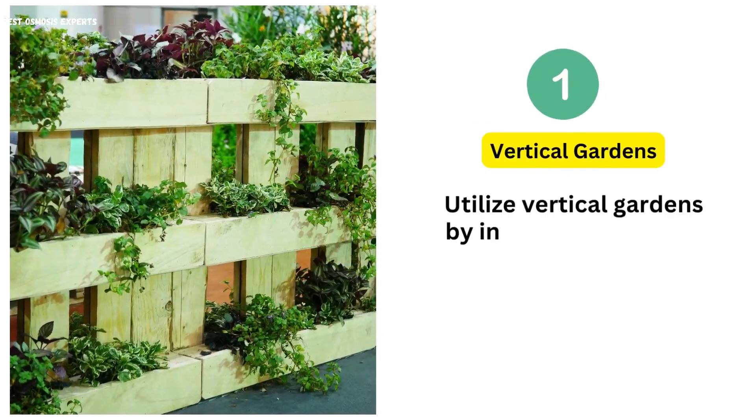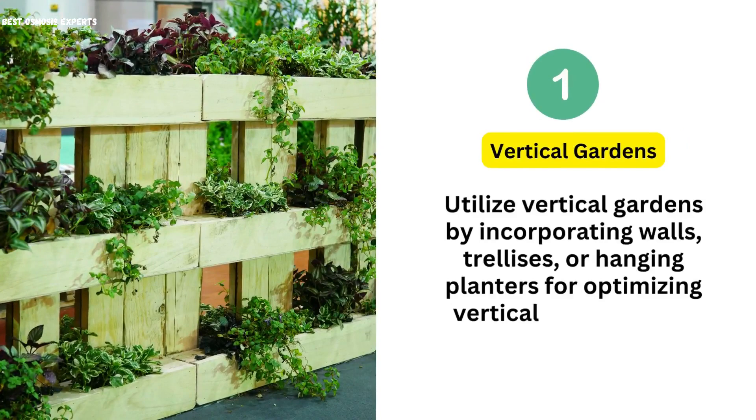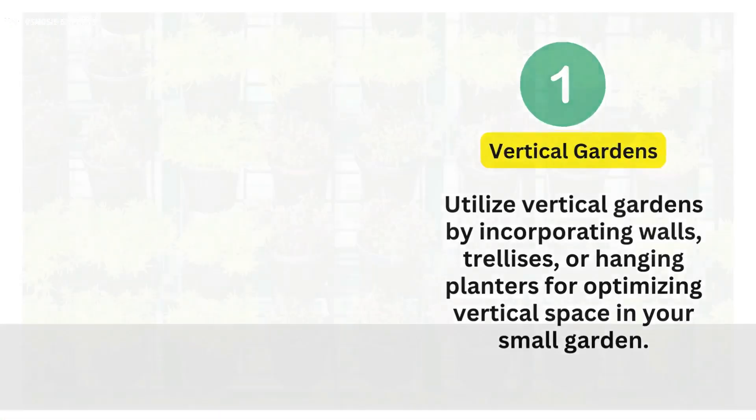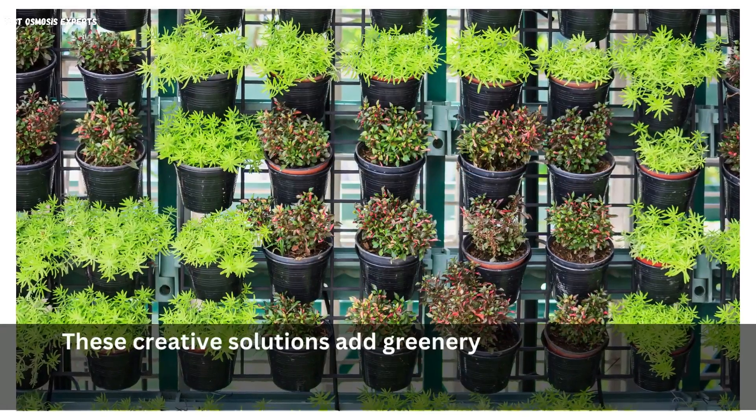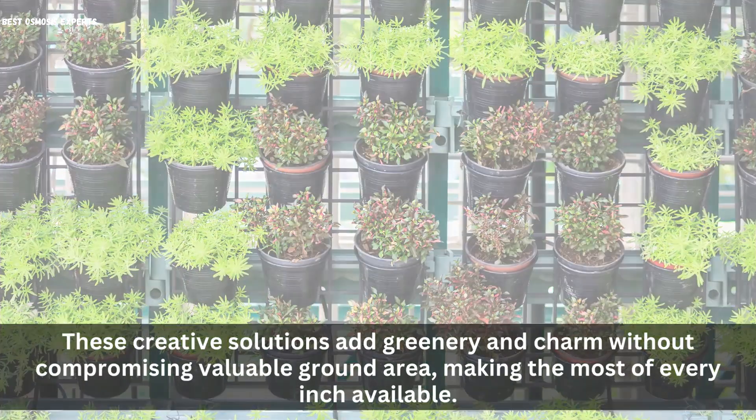1. Vertical Gardens. Utilize vertical gardens by incorporating walls, trellises, or hanging planters for optimizing vertical space in your small garden. These creative solutions add greenery and charm without compromising valuable ground area, making the most of every inch available.